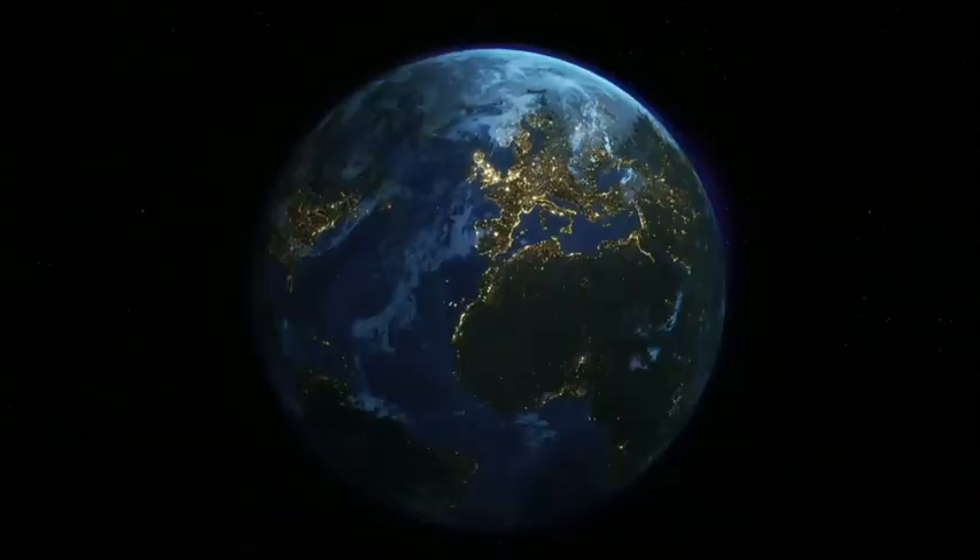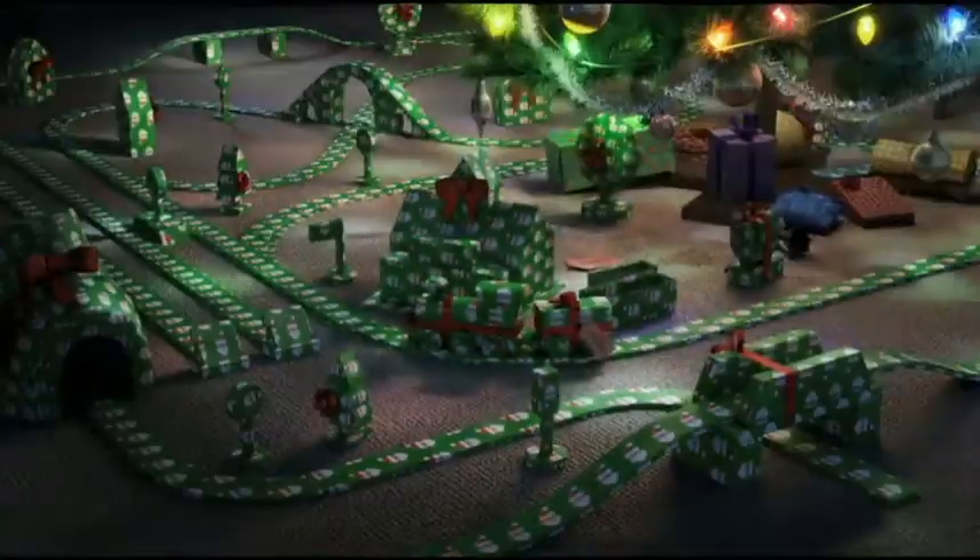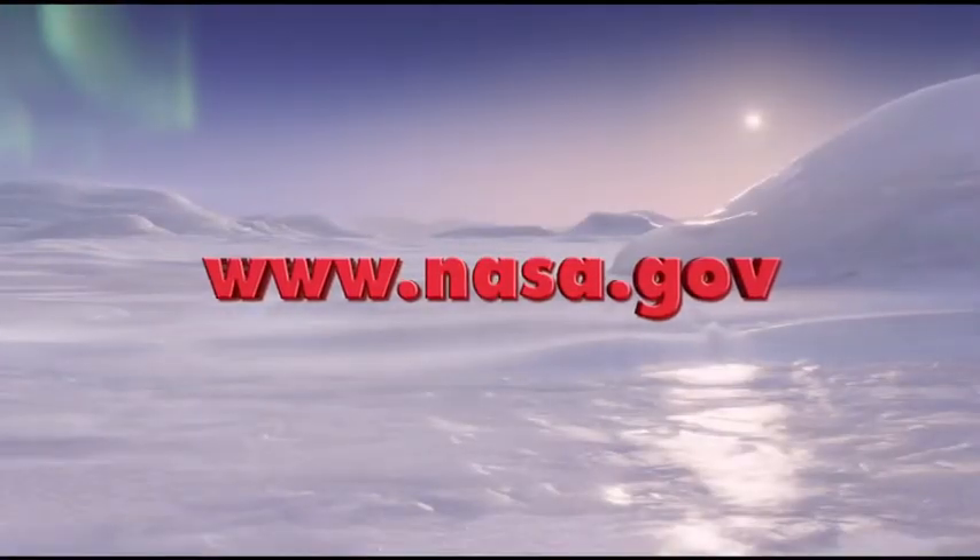NASA technology makes Earth a better place to live. There's more space in your life than you think. But I sure could use some more space under this Christmas tree. Learn more at www.nasa.gov.